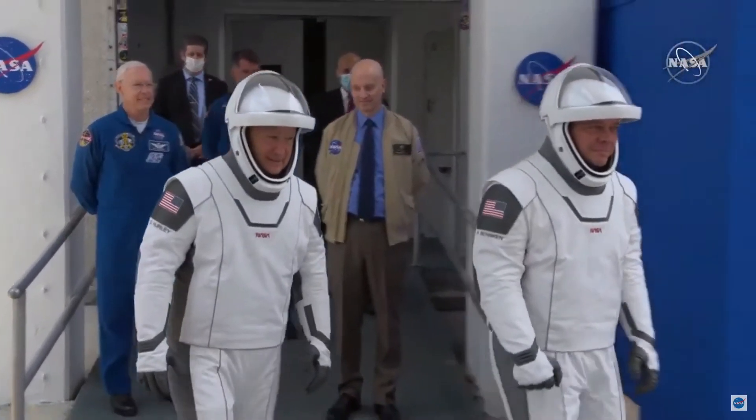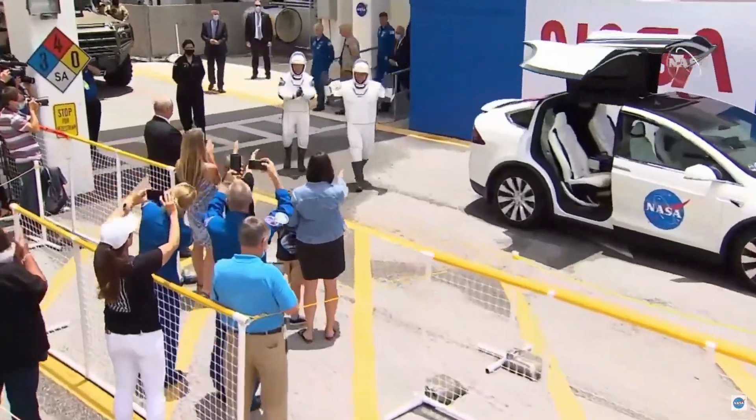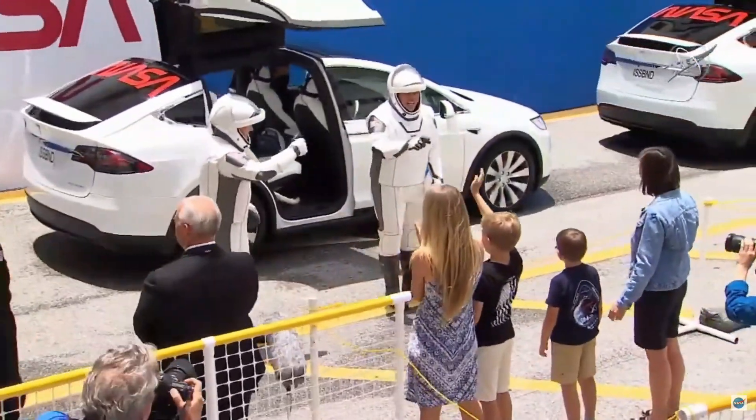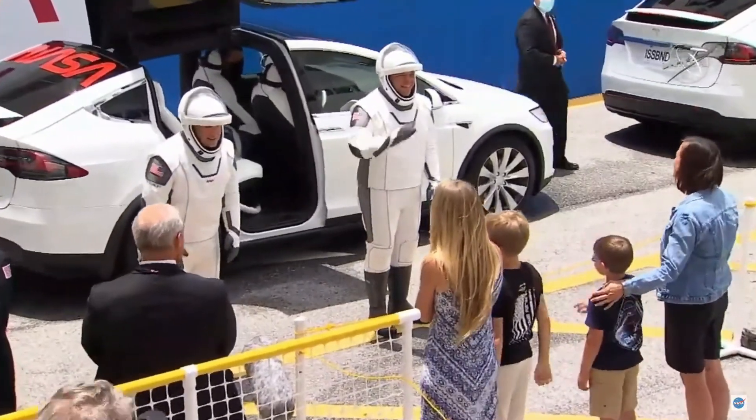I was looking for an Astrovan and I see these white Teslas with meatballs and worms on them. It's just a new era in space travel. They're riding in Tesla Model X's.